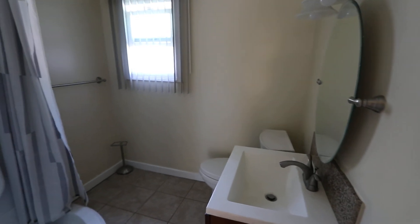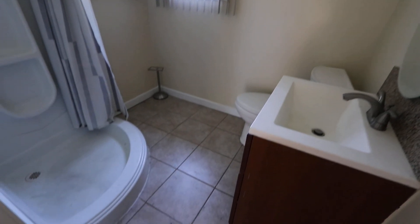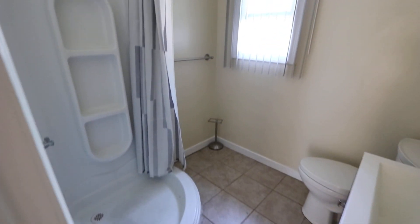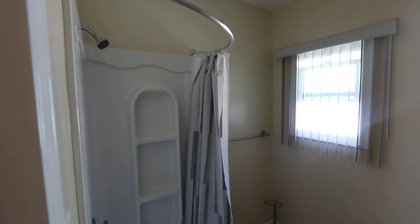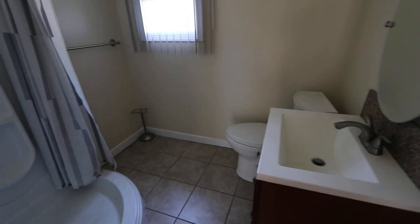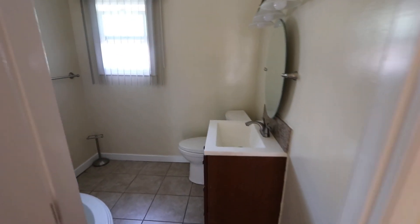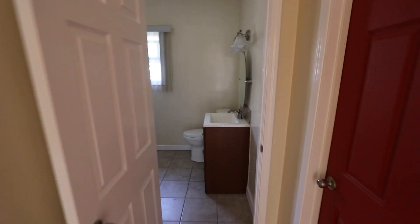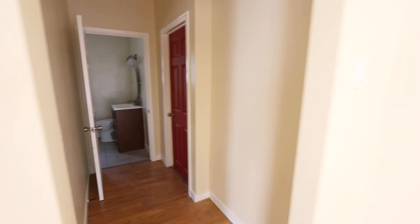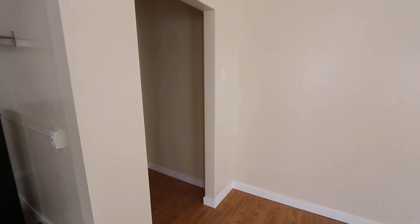The bathroom is a little dirty but we'll have it clean. We just had the entire unit — doors, floors, walls, baseboards, floor jams — freshly painted. And that's the front door.